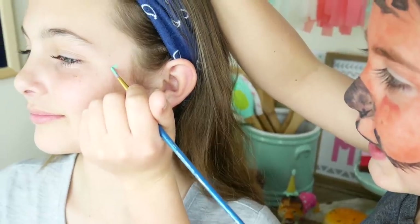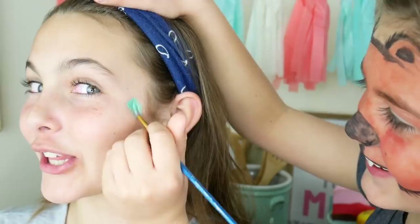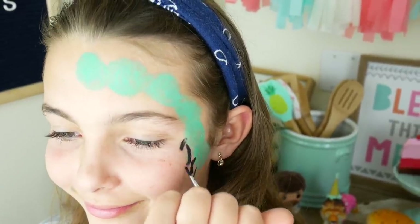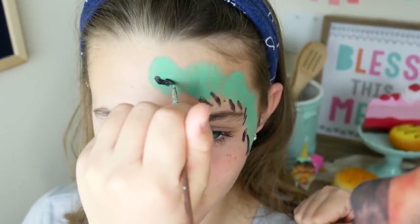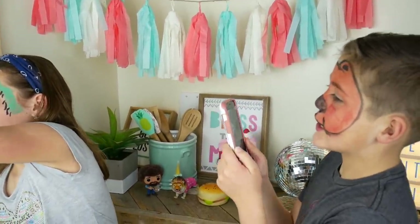All right! Switch spots! Now I'm the artist! Oh, that's wet! Are you making bubbles? Bubbles! No! Look at me! Look at me!